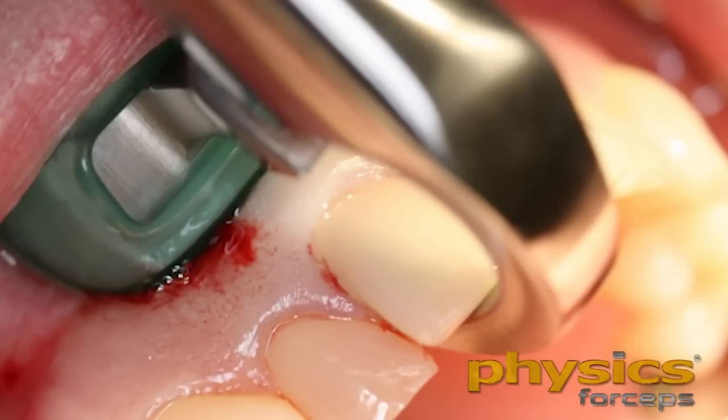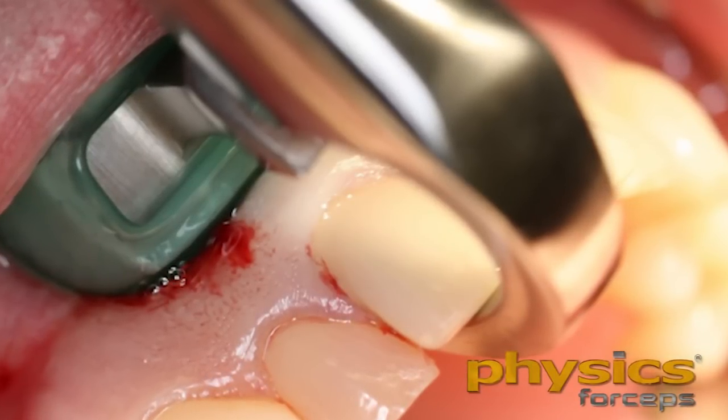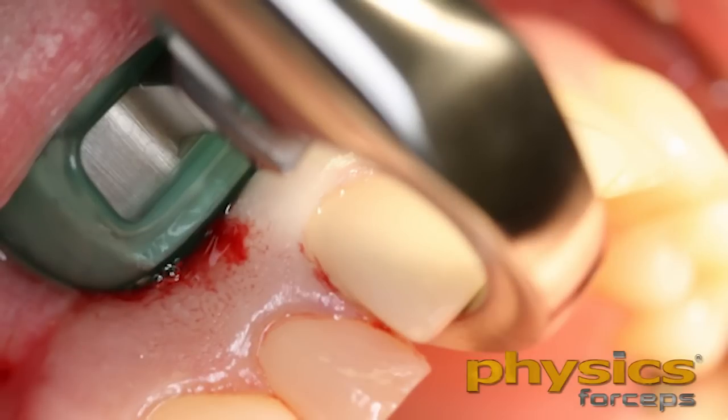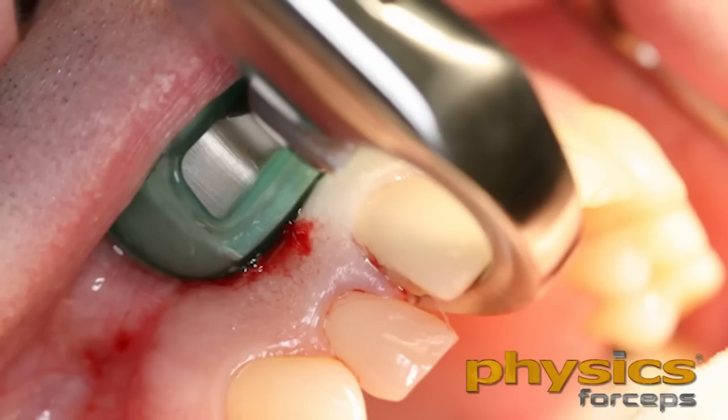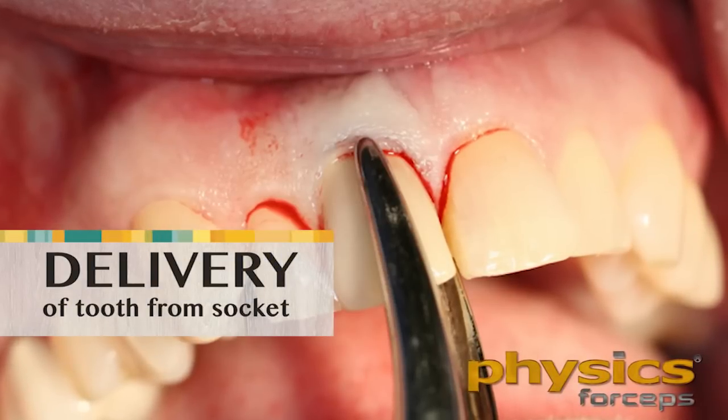After one, two, three, or four minutes — depending on the complexity and quality of the bone — the tooth will actually pop out of the socket. You're not going to hear it, but you're going to feel it release. The periodontal ligament is broken down and the tooth pops out of the socket. Remember, the instrument is not intended to remove the tooth in total. It's intended to luxate the tooth one to three millimeters up and out of the socket. Then I'll take my bird beak tooth delivery instrument and grab onto it.